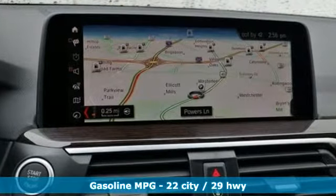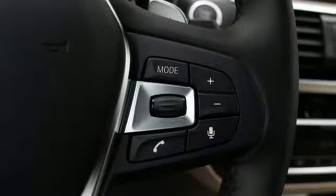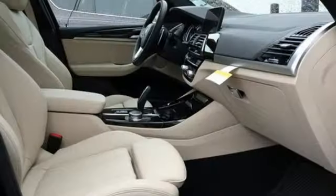Automatic transmission, gas pressurized shocks, external memory control, power heated mirrors, dual zone climate control, auto dimming rear view mirror, and auxiliary audio input.